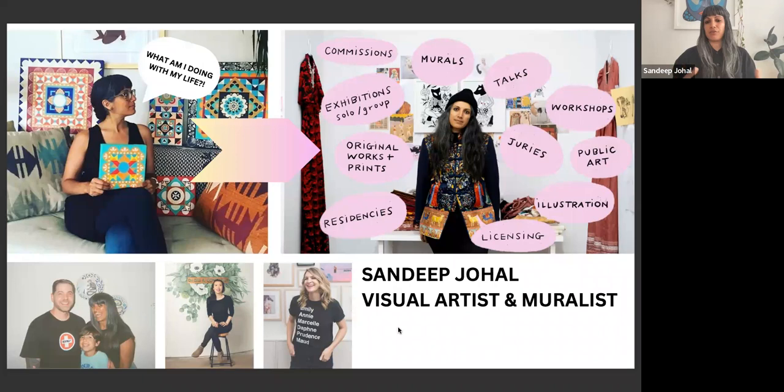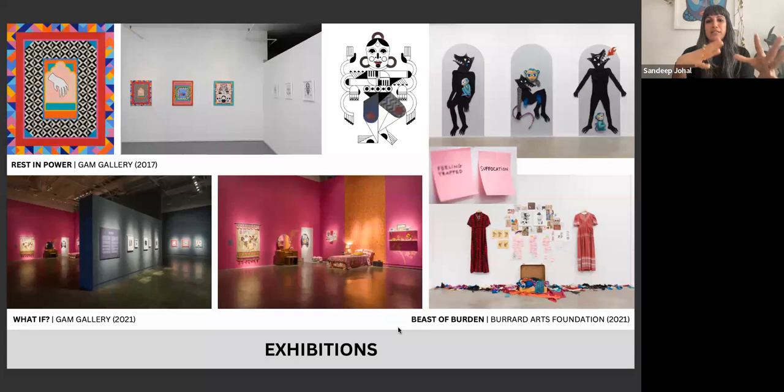I want to give you a content warning because some of my work deals with heavy topics, so please take care. These are some examples of exhibitions I've done. It's really important to have a fine arts practice because that's where I get to experiment and really push and evolve my practice. My first solo show was at the GAM Gallery — Rest in Power — dedicated to 12 women who had been murdered: six from my South Asian culture and six from cultures around the world.